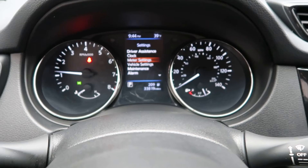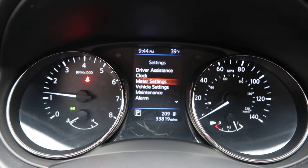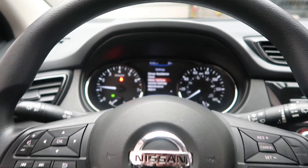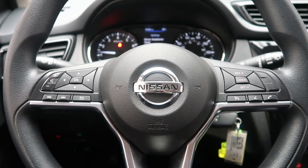Automatic transmission. This Nissan Rogue has 33,819 miles. Carfax and service records available online. If you'd like to view more photos of this 2019 Nissan Rogue S, visit us at FeldmanImports.com.